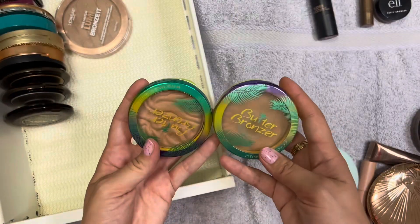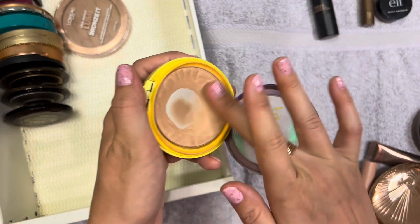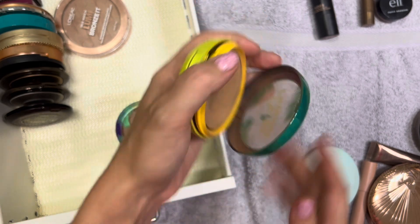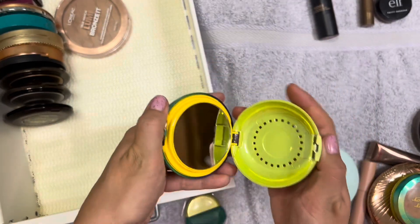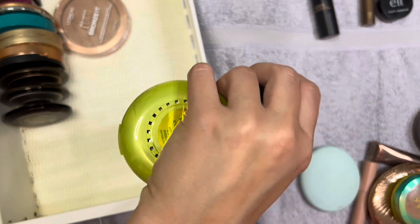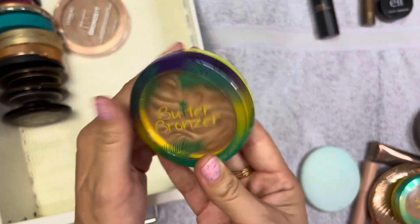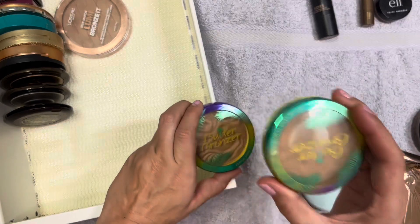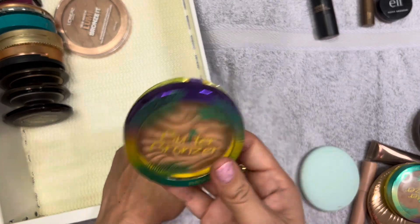I have two Butter Bronzers. This one is in the shade Light Bronze and I've hit pan on it - I absolutely love this bronzer, especially in the winter, so it's gonna stay. Then this one is in the shade Sun Kissed. It's barely been used and it's old packaging, so I know it's already old and it's just sitting there. I'd rather use the one I know I love. It kind of hurts because I didn't get my money's worth, but this one's gonna go.